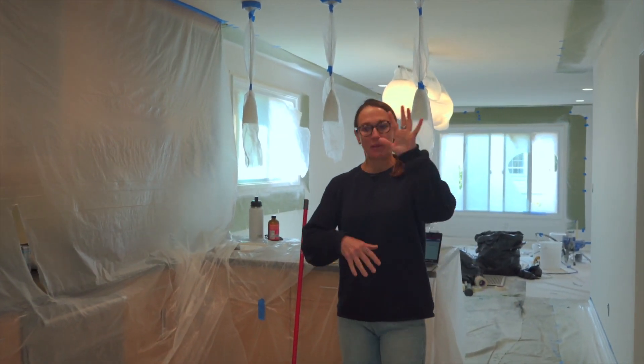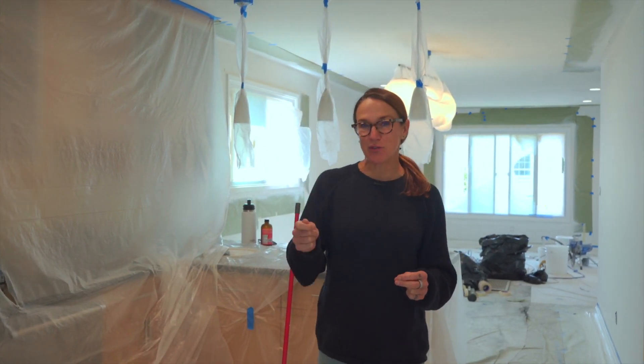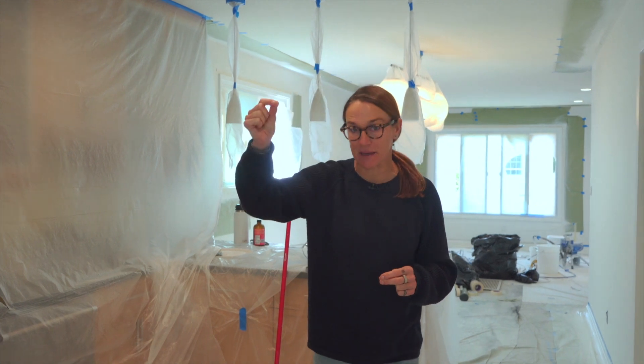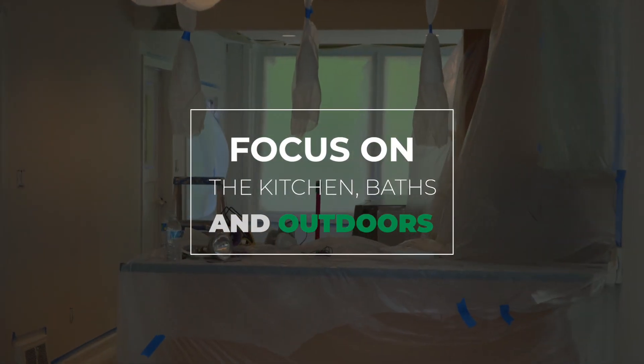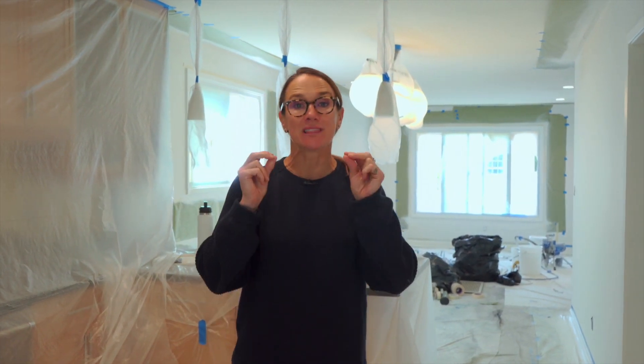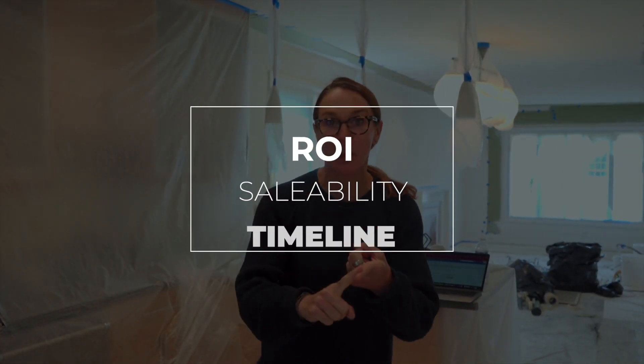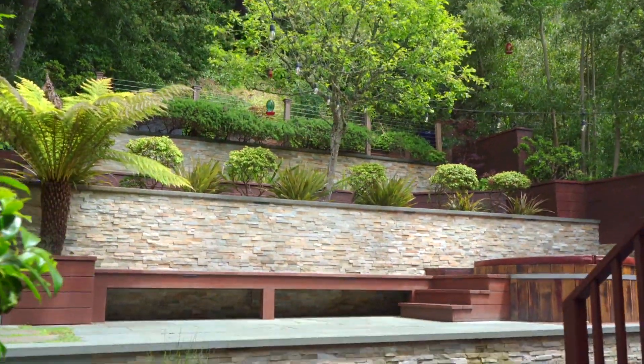The other question I get all the time, aside from painting and floors, is: what are the other things that are going to give me the highest return on investment? Everybody loves kitchens, baths, and outdoor space. But besides ROI, you also have to look at the things that make the house saleable and allow it to move off the market quickly. We want to be in contract within two weeks — so we talk about return on investment, saleability, and timeline.